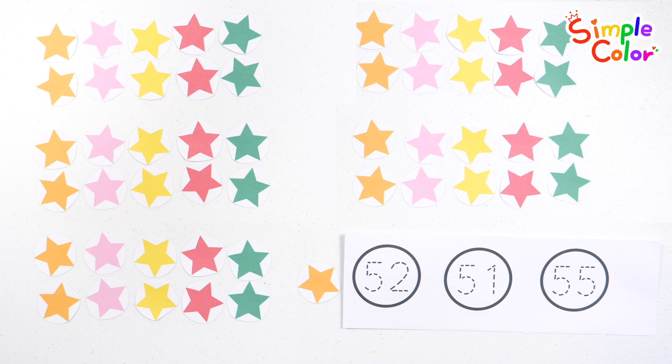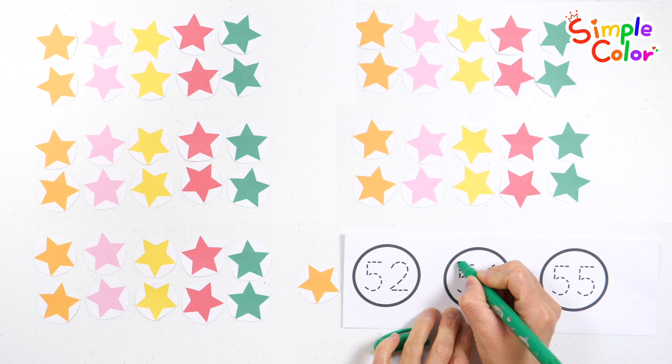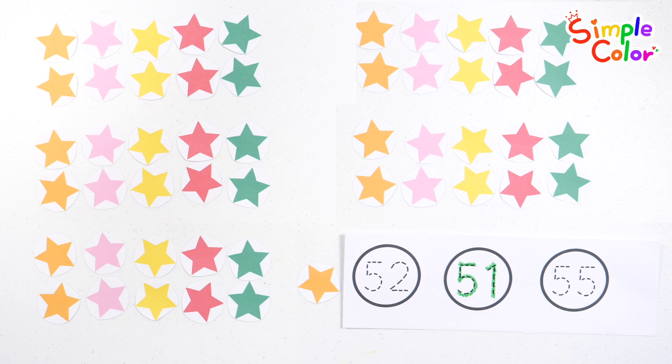Find fifty-one, write it with a green pencil, and read it. Number fifty-one. Very good!